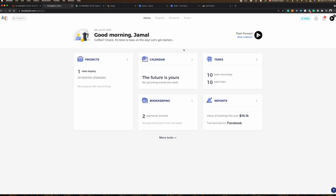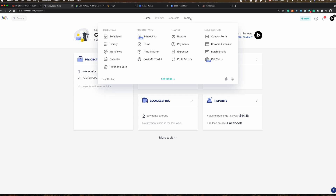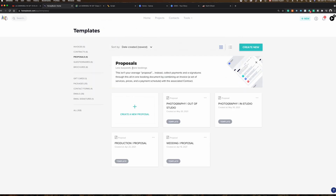Just like anything else, you first head over to your tools and go to your templates. Then from there, you're going to click on where it says proposals and we'll just take a look at one of the ones that I already have. So let's look at my production proposal.